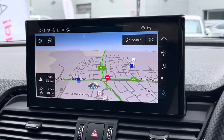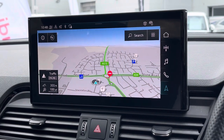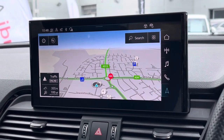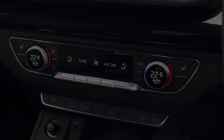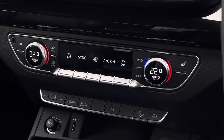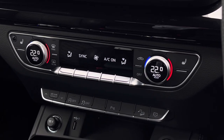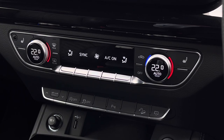Looking towards the centre of the dashboard, we find this very impressive touchscreen display which also features satellite navigation, perfect for getting from A to B with route guidance. Just below this we find the equally impressive digital dual zone climate control, which is very easily adjustable, with heated seat functionalities located either side for both front passengers.